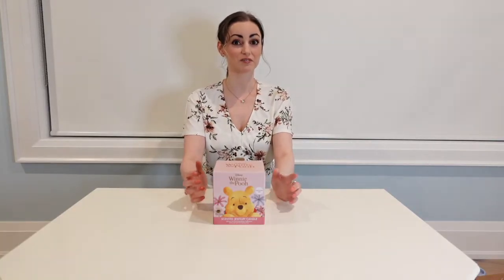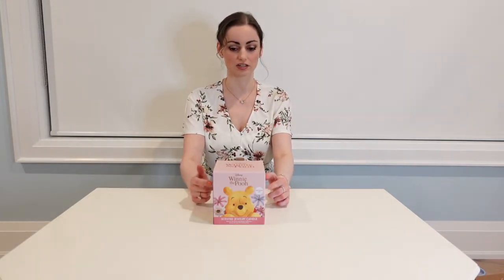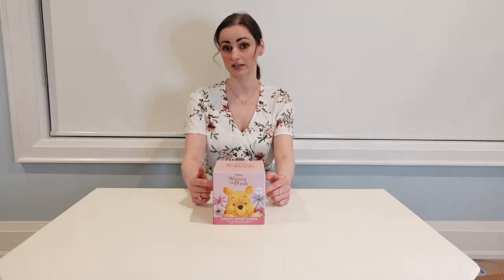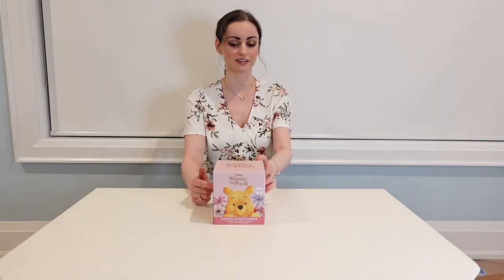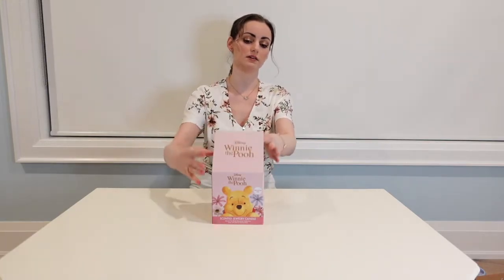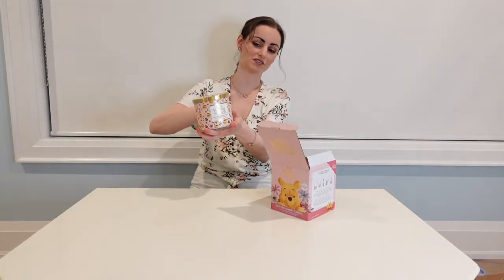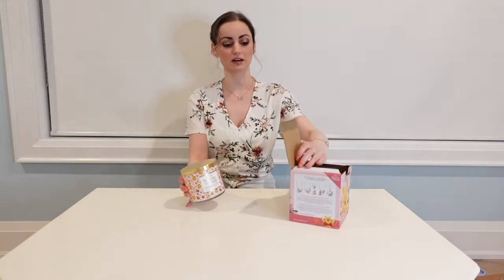Welcome back to the channel everybody! Today we have a very special candle — this is the Disney Winnie the Pooh 925 sterling silver necklace collection candle. This is only available right now in Canada, so we're very lucky to get this candle. There's a really cute sticker on it with honey pots, flowers, and little bees.